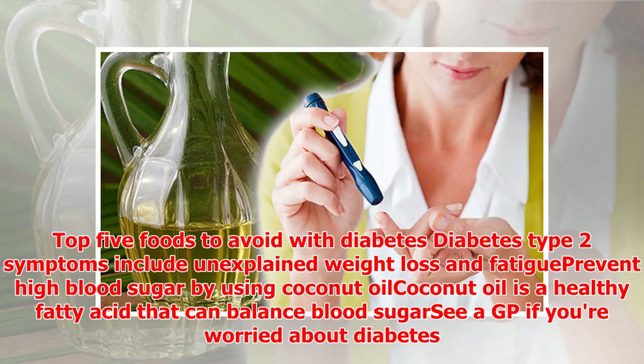Top five foods to avoid with diabetes. Diabetes type 2 symptoms include unexplained weight loss and fatigue. Prevent high blood sugar by using coconut oil. Coconut oil is a healthy fatty acid that can balance blood sugar. If you're worried about diabetes symptoms...